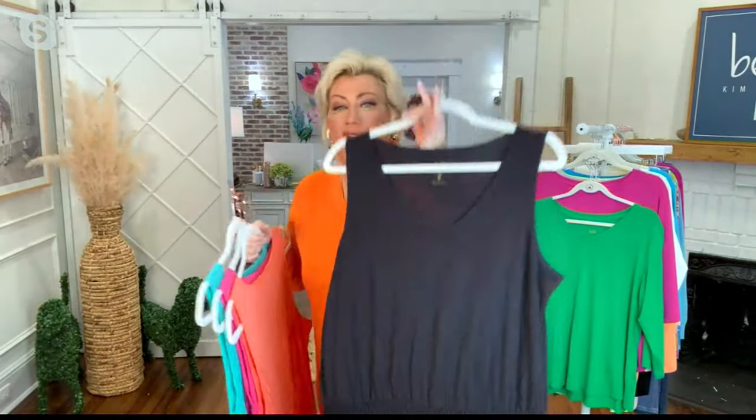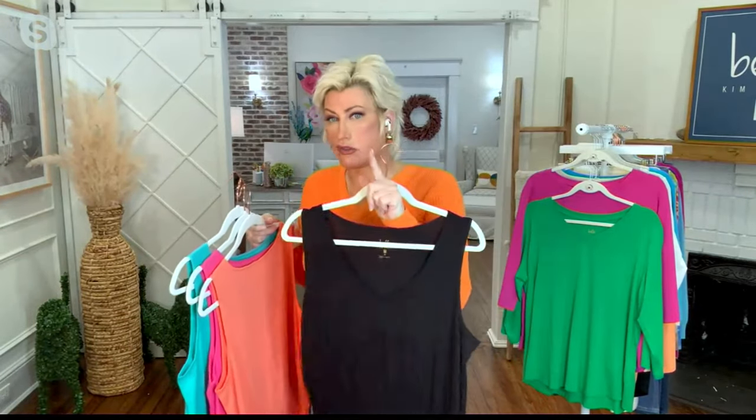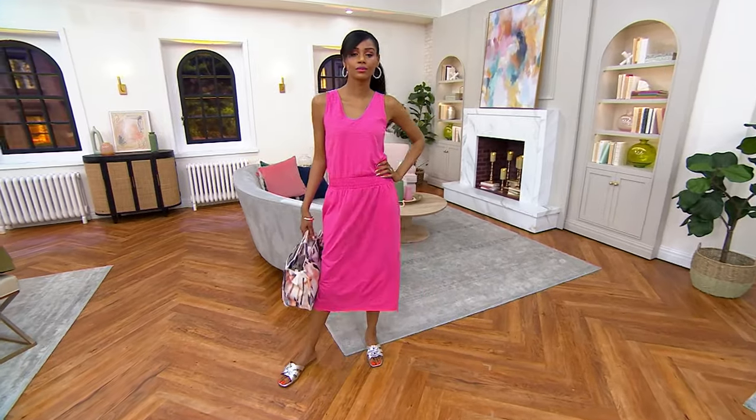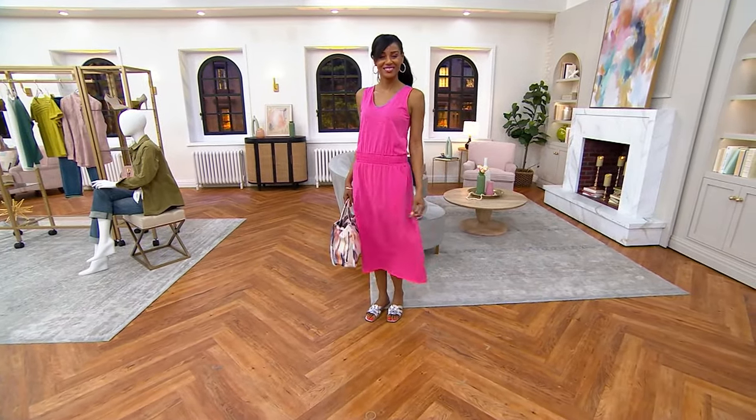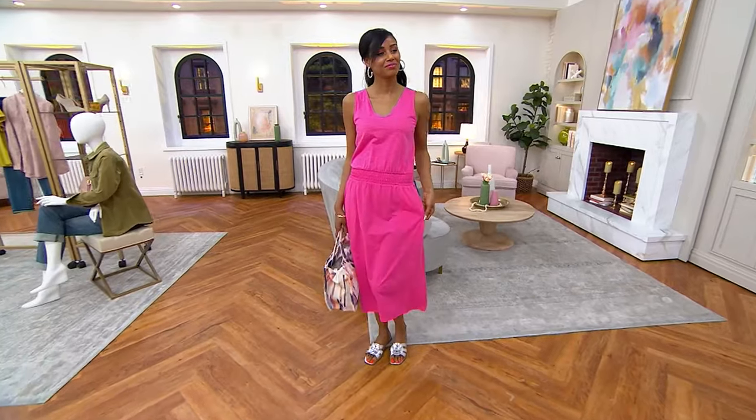Y'all, if you've never tried our slub knit or if you've never tried our dresses, Amy, this is the perfect intro into it. Look at that. Girl, I'm still looking at the $30 price point. I can't. It's so our kind of price, Amy.